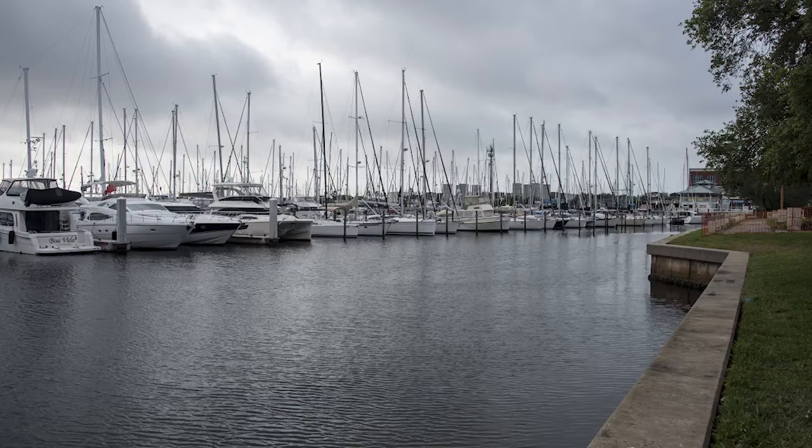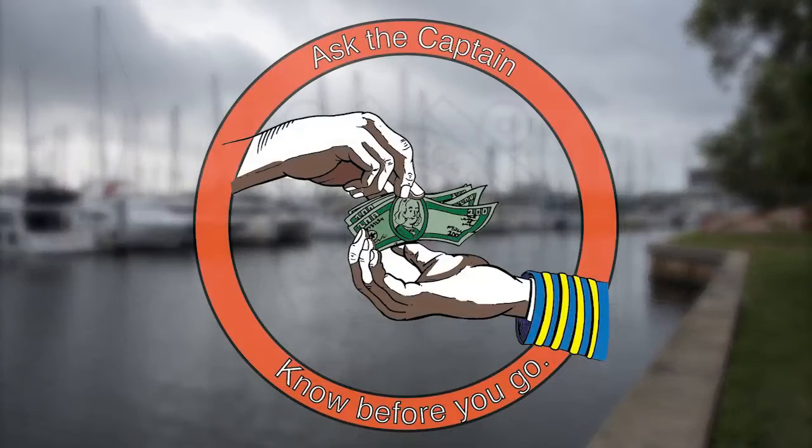You wouldn't bring your family on a plane if the pilot didn't have a pilot's license. You wouldn't bring your family on a bus if the bus driver didn't hold a commercial driver's license. Then why would you bring your family on a boat if you didn't know if the boat captain had a Coast Guard-issued captain's license?